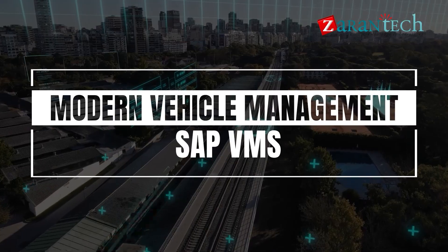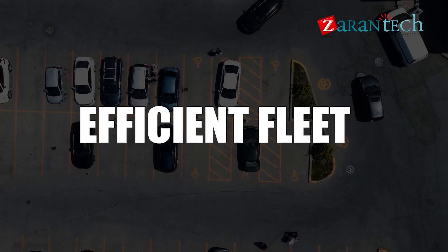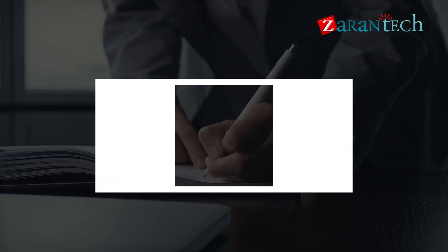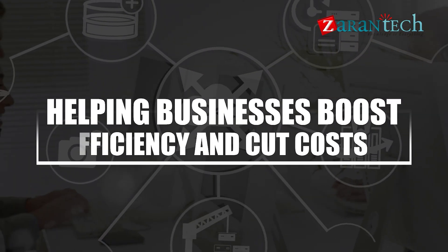SAP VMS is a powerful software for efficient fleet and vehicle management, covering everything from maintenance schedules to fuel consumption, helping businesses boost efficiency and cut costs.